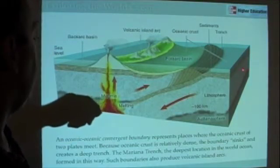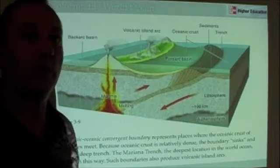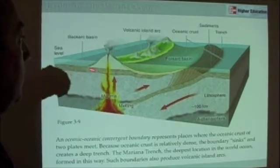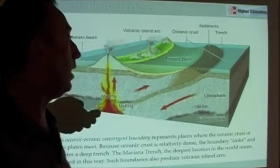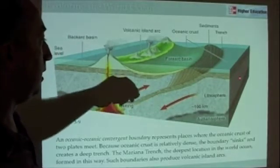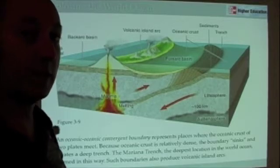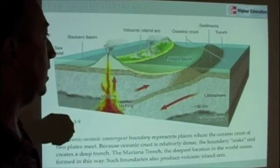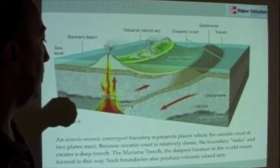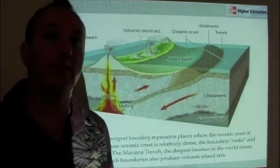Here's an example where we have oceanic crust meeting other oceanic crust, happening out in the middle of the ocean. When oceanic crust meets other oceanic crust, it tends to form volcanic islands — the Philippines are a really good example of this. This process where one plate is being thrust underneath another plate is called subduction. One plate being thrust underneath another, and as that underthrust plate melts and releases water, it melts the plate above it and volcanoes are formed — these are called island arc volcanoes.